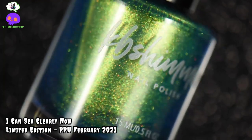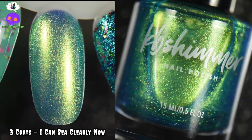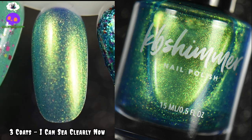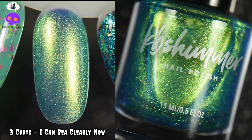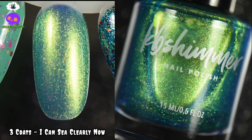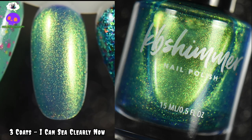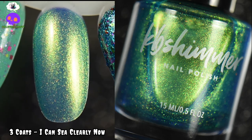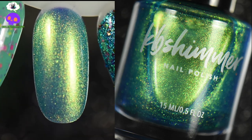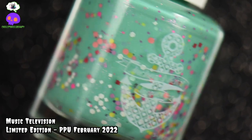Next we're going into our blue-greens, and this is I Can See Clearly Now by KB Shimmer. This is a very fun summery polish — it's definitely giving off mermaid vibes or a tropical lagoon. It has hints of gold, lime, blue, and teal, all these different jewel tones. I think this is absolutely gorgeous and definitely one of those must-haves. Up next is Music Television by Anchor and Heart Lacquer.